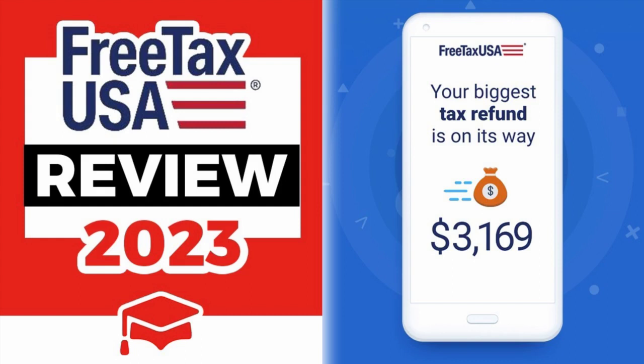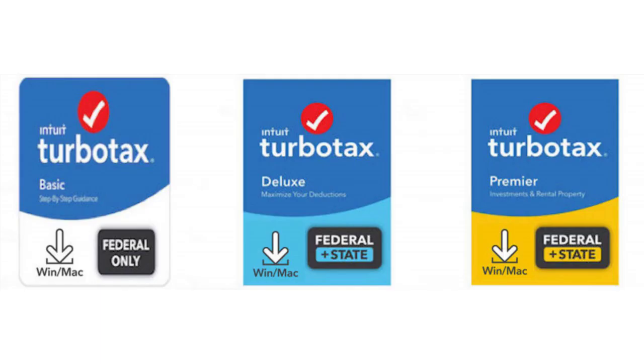Enlisted active-duty military and reservists can file for free using any of TurboTax's DIY online packages. Despite its potential expense, TurboTax is recognized for its customer service, intuitive interfaces, and confidence-inspiring accurate tax refunds. However, individuals with simpler tax situations may find satisfaction in more economical options or prefer hiring an accountant for assistance. Tax preparation companies often offer early-season discounts, and the prices mentioned here do not include any potential discounts.